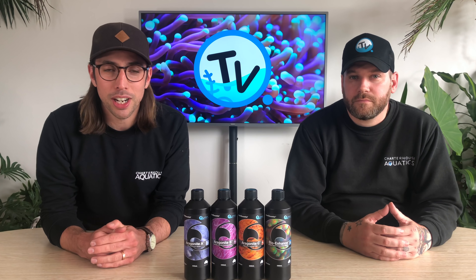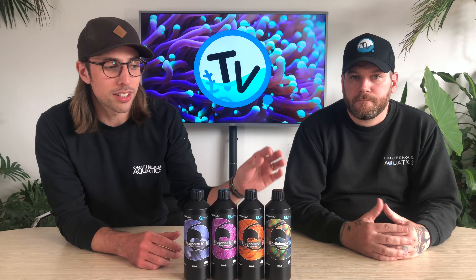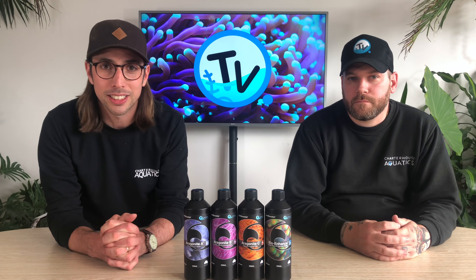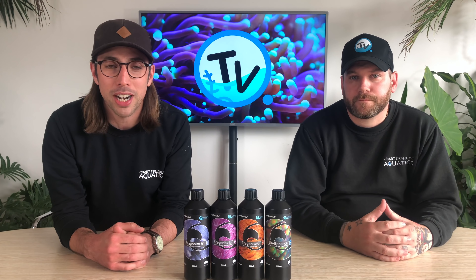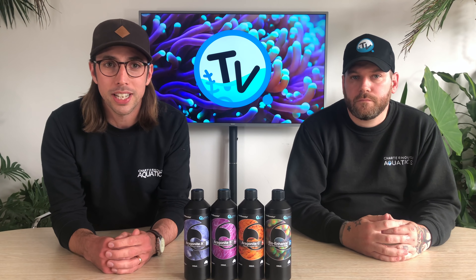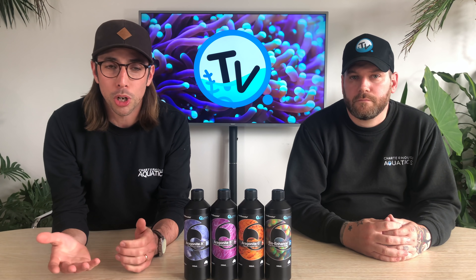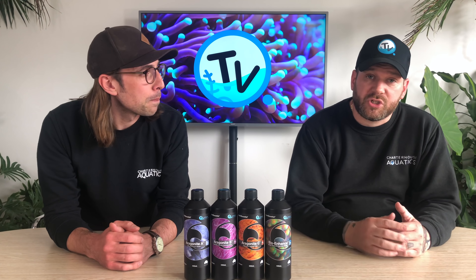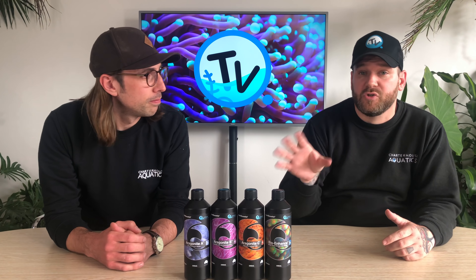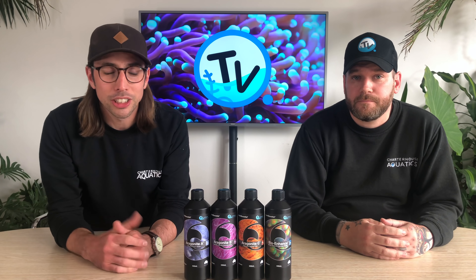To celebrate Quantum products being available at Charterhouse Aquatics, we're going to give away this set of aragonite elements as well as this bottle of Bio Enhance. All you need to do to be in with a chance of winning is make sure you're subscribed to the Charterhouse TV channel. That was only a brief overview of some of the Quantum range — if you think you might be interested in seeing a video that goes into any of the products in more detail, put a comment down below and we'll do our best to make that happen. As always, thanks for watching Charterhouse TV. Remember to give us a thumbs up, subscribe to the channel so you don't miss out on future giveaways, and we'll see you guys on the next one.